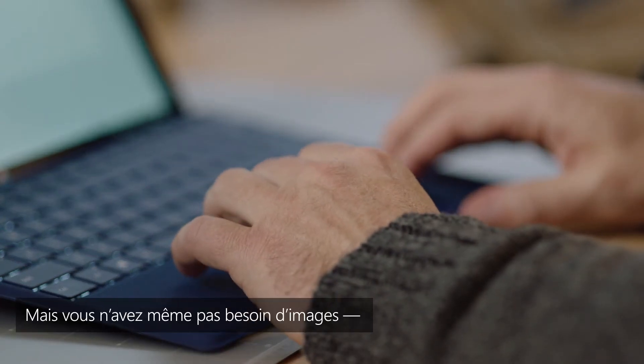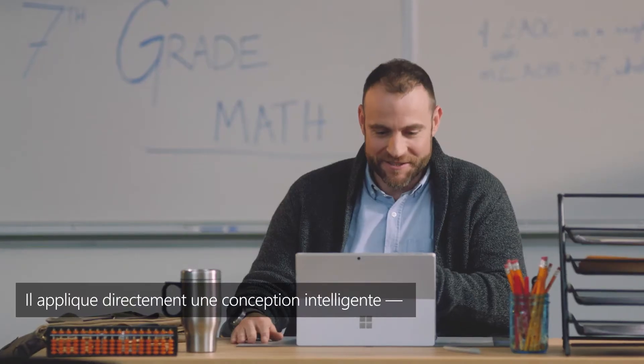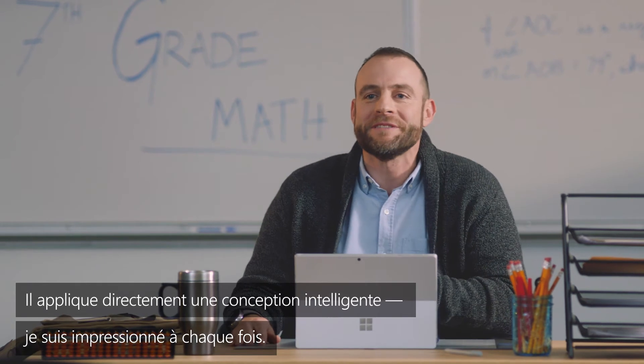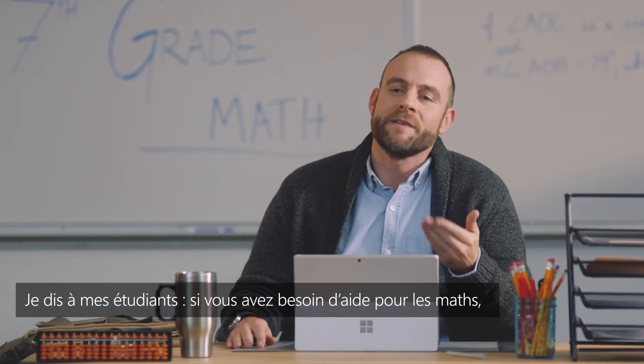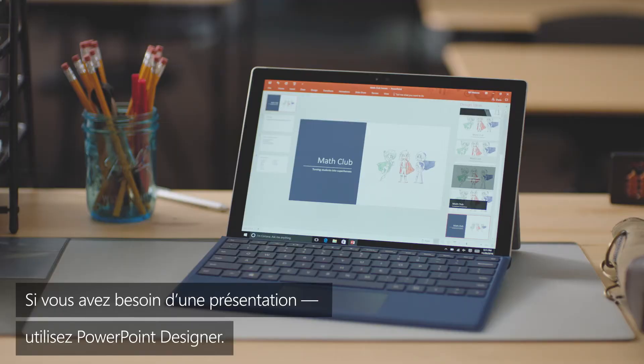But you don't even need pictures. Designer can help with text layouts too. That's some intelligent design right there. It gets me every time. I tell my class, if you need math help, come to me. If you need a presentation, use PowerPoint Designer.